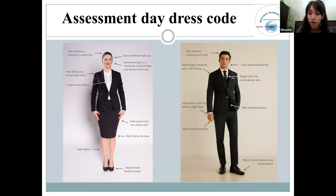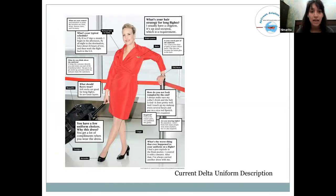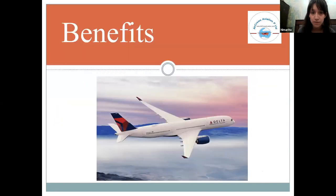This slide shows the assessment day dress code — how a female candidate should look and how a male candidate should look. It also shows the current Delta uniform description.